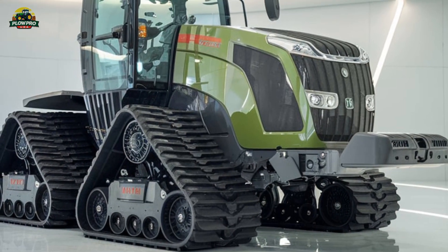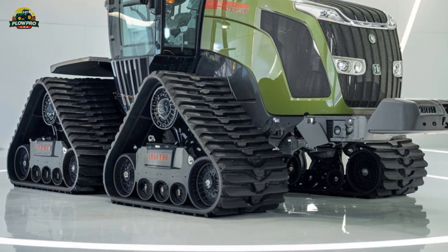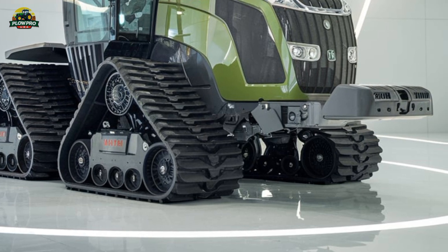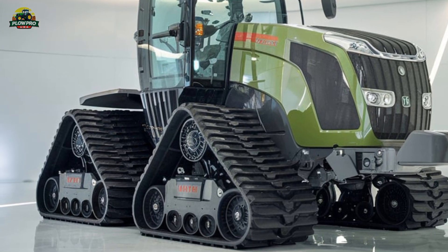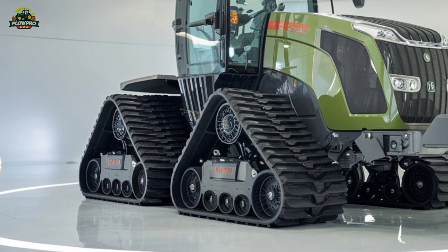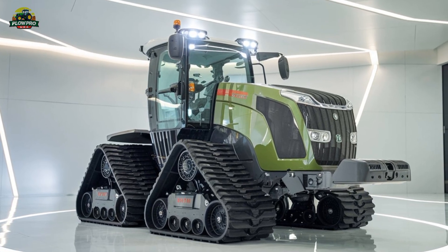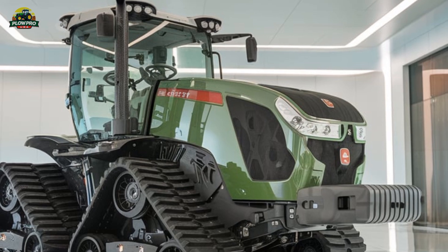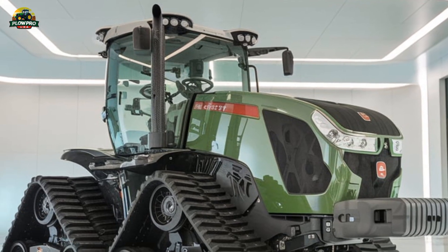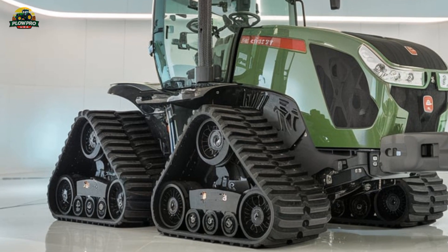The Fendt Vario 1167MT is a beast of a tractor that combines raw power with cutting-edge technology. This tracked machine is the most powerful in Fendt's 1100 Vario MT series, delivering an impressive 673 horsepower from its 16.2-liter MAN six-cylinder engine. Unlike many other high-horsepower tractors, the 1167MT doesn't rely on a power boost system, meaning you get full power all the time, no matter the conditions.